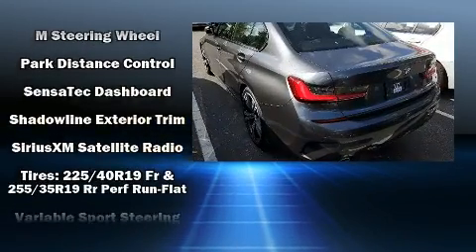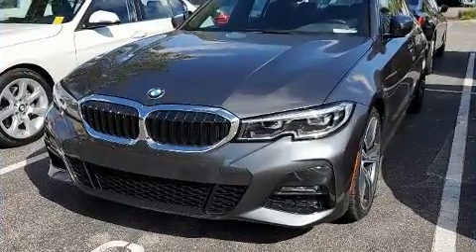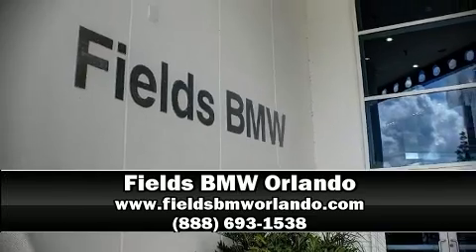It also arrives with a Carfax history report, providing you peace of mind with detailed information. Our sales staff will help you find the vehicle that you've been searching for. Come on in and take a test drive!